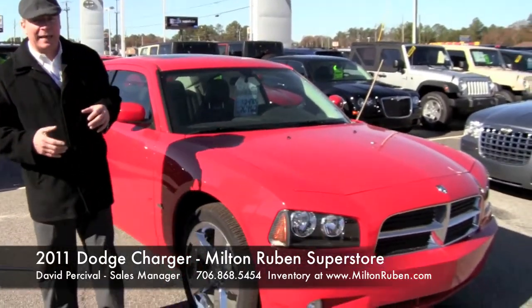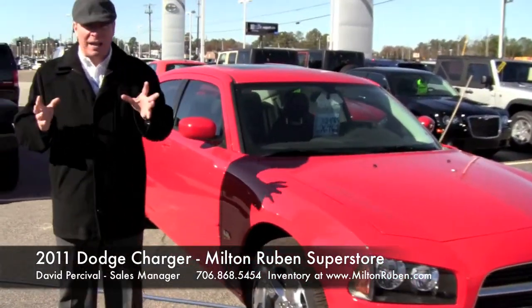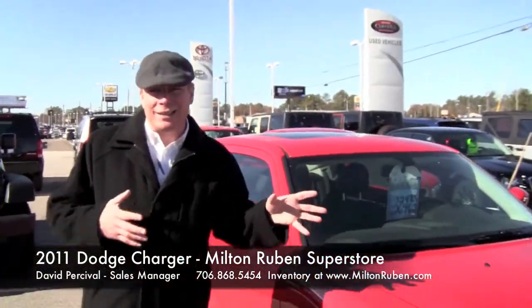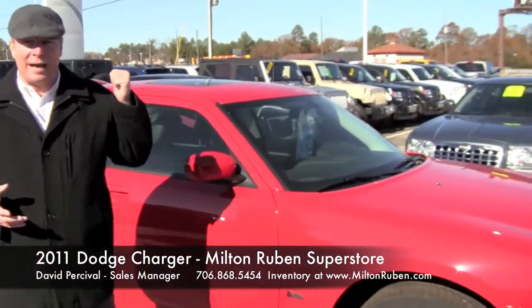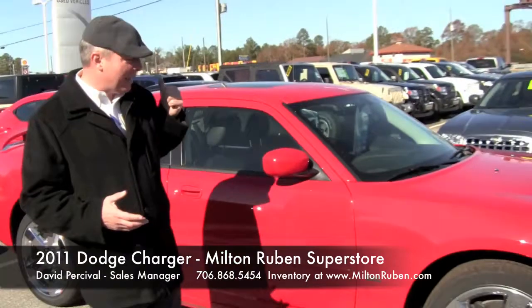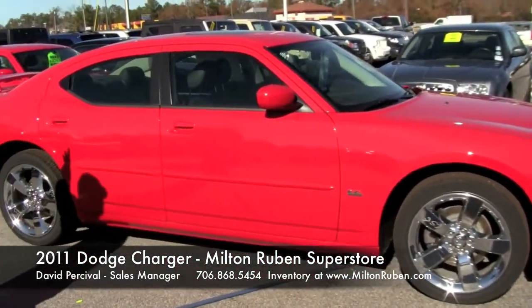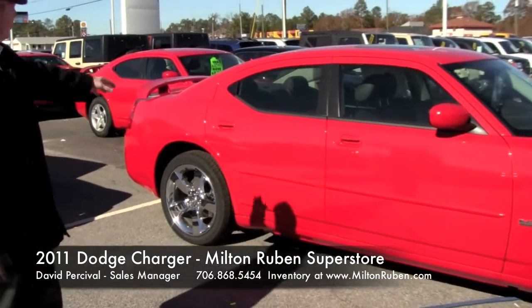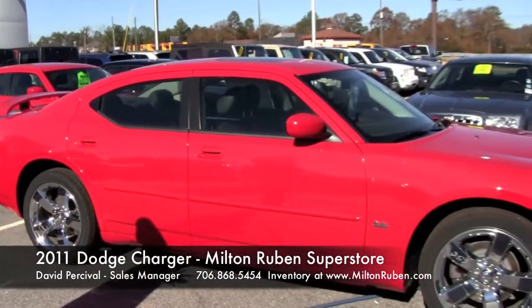They brought the Dodge Charger back out, and when they brought it back out, they brought it out in a four-door vehicle so that the family could enjoy the classic look of the Charger but still have room without having to crawl in and out behind each other in a two-seater vehicle. I want you to take a look at the side of this vehicle — look at the classic styling, notice the wheels, the wing on the back, the sporty look, but you still got the room of a sedan.